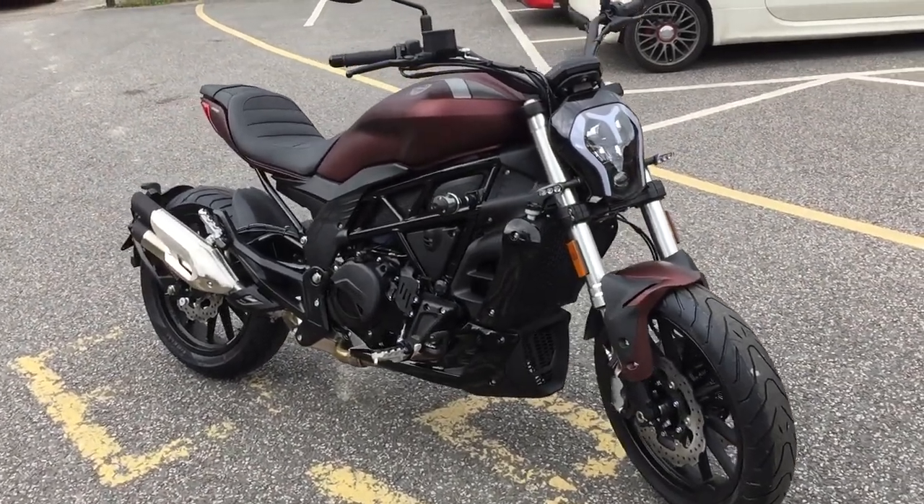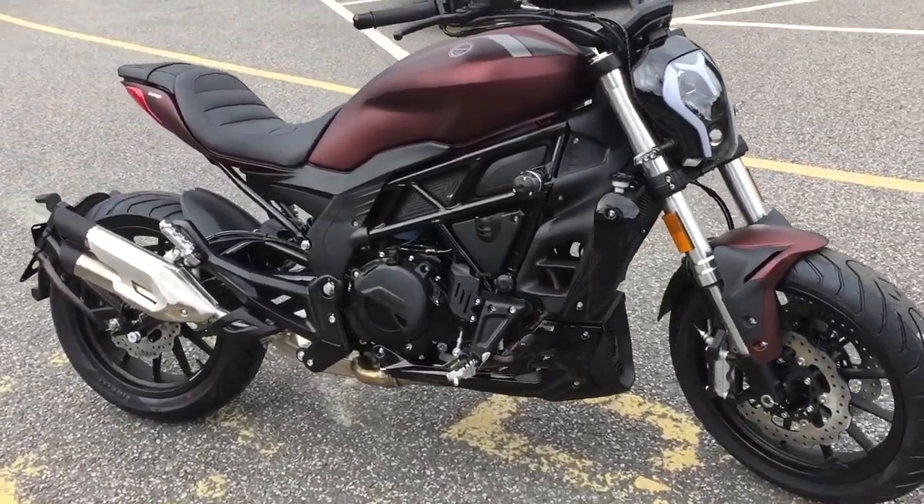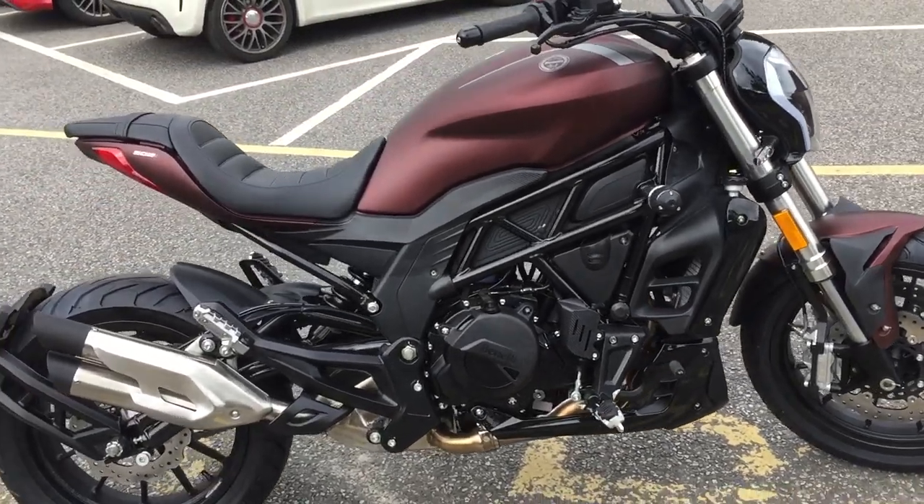Here we have the Benelli 502C. This fantastic machine is dripping with spec.